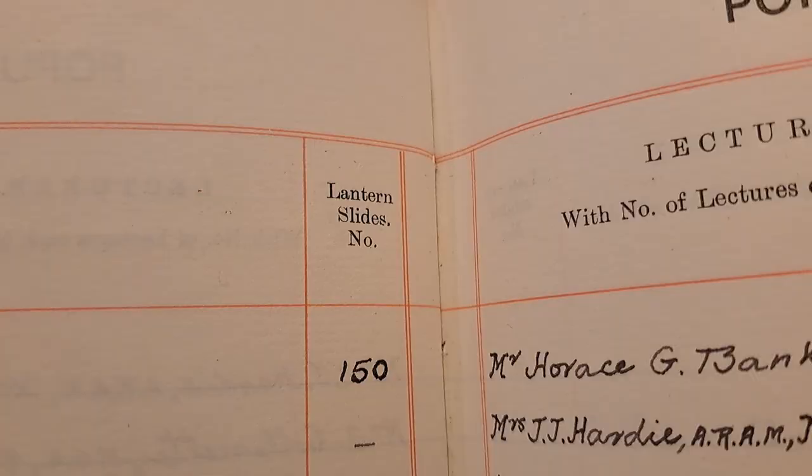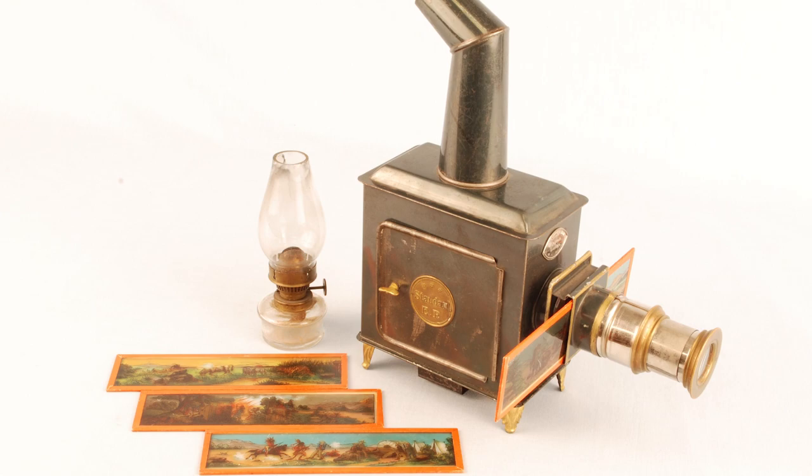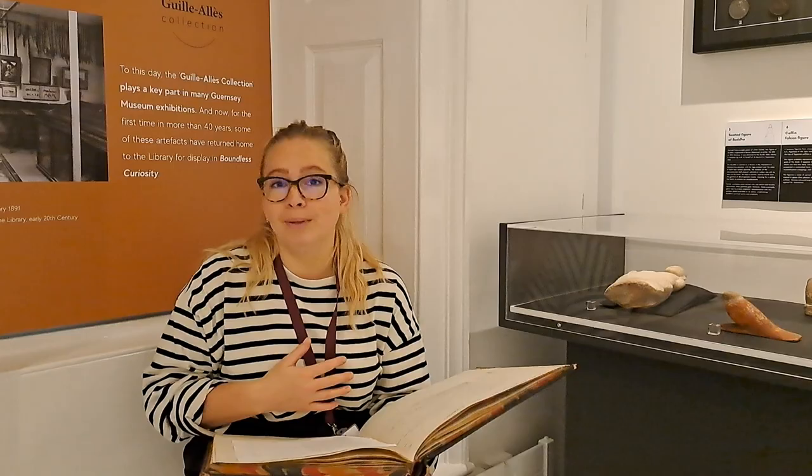You can see here that some lectures have a column called lantern slides with a number noted down next to it. The magic lantern was an early type of image projector that used pictures, either paintings, prints or photographs, on transparent plate, usually made of glass.